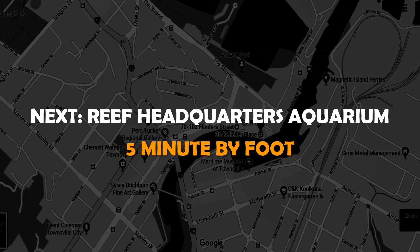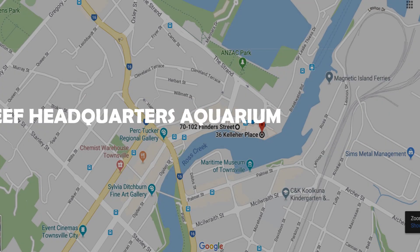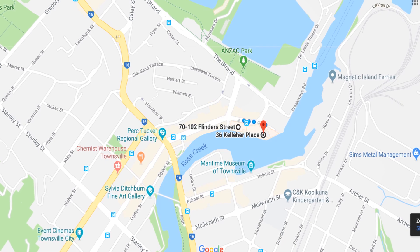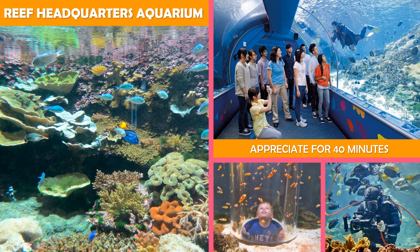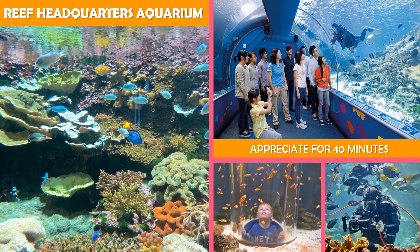Then move to Reef HQ Aquarium — an aquarium featuring over 100 types of coral, plus fish, sea urchins, and other marine life.